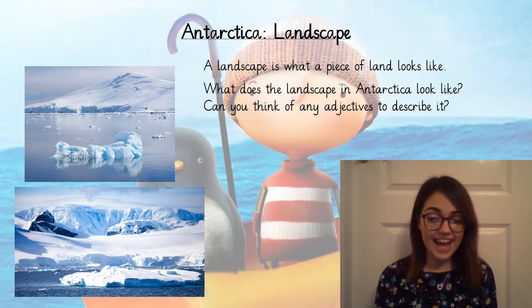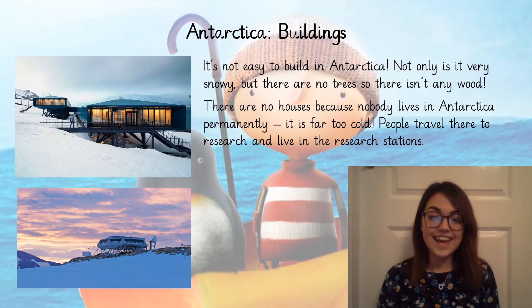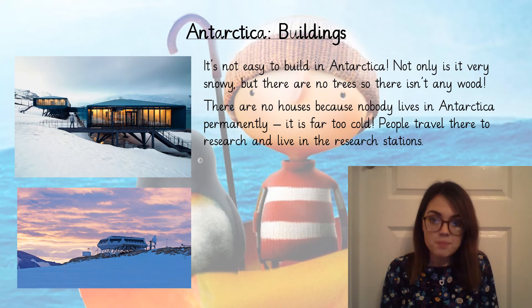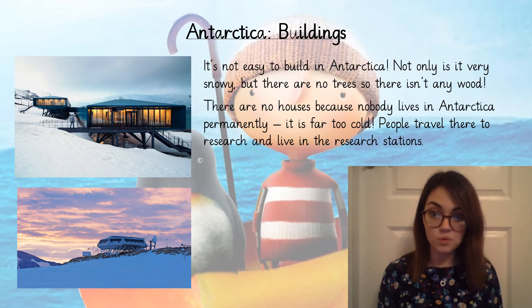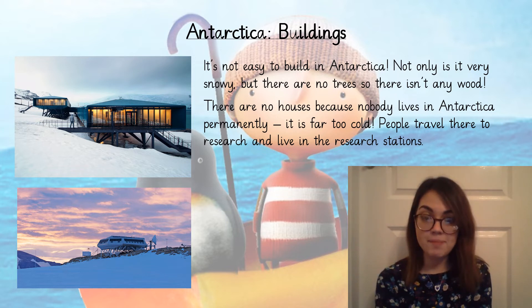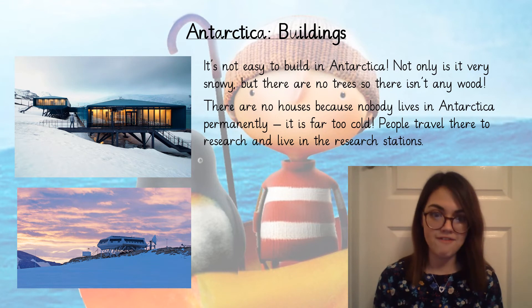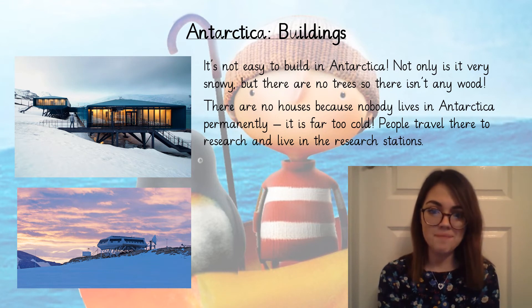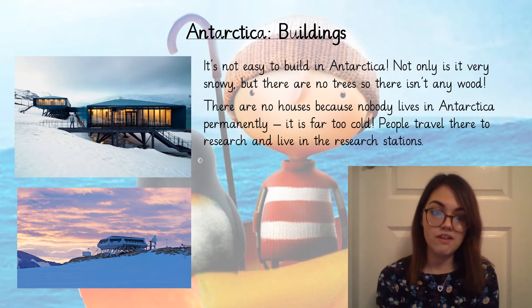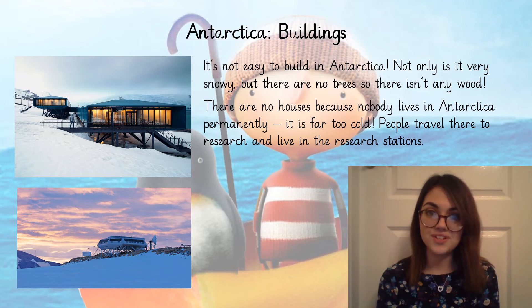The adjectives I can think of to describe Antarctica are things like icy, snowy and cold. Did you think of any more? It's not very easy to build in Antarctica — not only is it very snowy, but there are no trees so they can't build anything out of wood. There are no houses in Antarctica because nobody lives there permanently; no one lives there all the time throughout the year because it's far too cold. People travel there to do research and live in research stations, which you can see on your screen now.